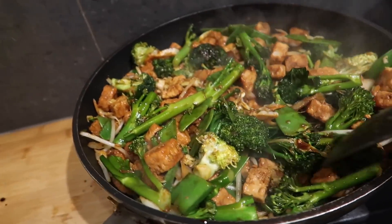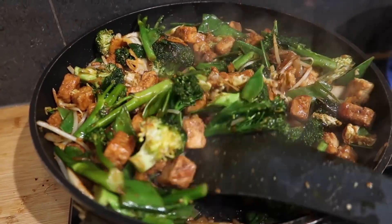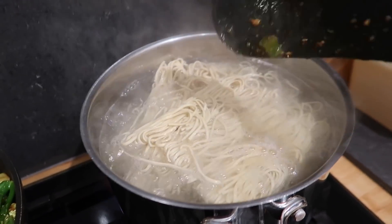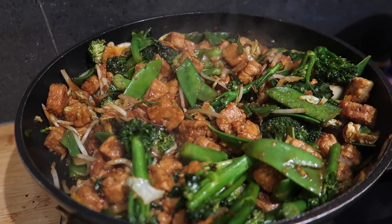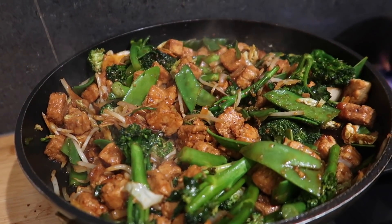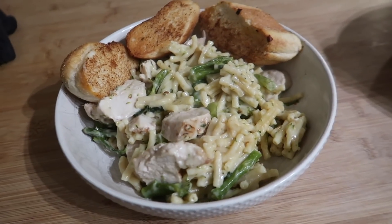I mixed everything in the pan together and cooked the noodles, stirred them through. I didn't get a shot of me actually plating this up but it looked really, really good with the cooked noodles stirred through.